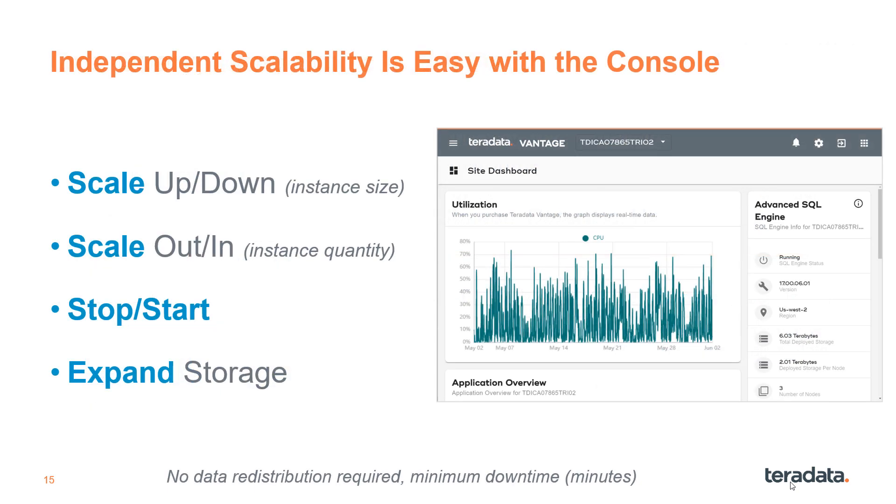One of the many benefits of cloud is scaling resources when needed. You can monitor, manage, and scale your Vantage systems through the console, an easy-to-use web portal. Scaling is a great way to temporarily boost compute performance independent of storage, and then revert back when that extra capacity is no longer needed.